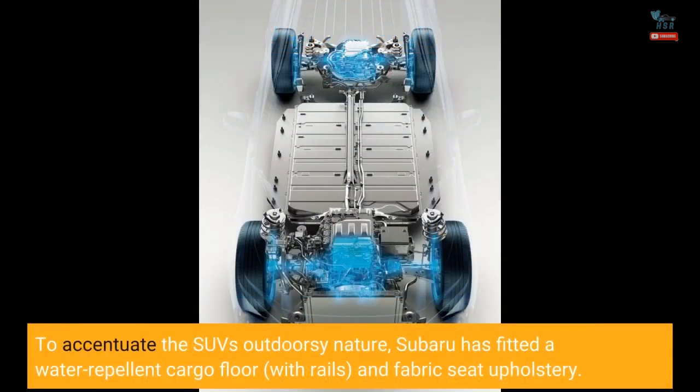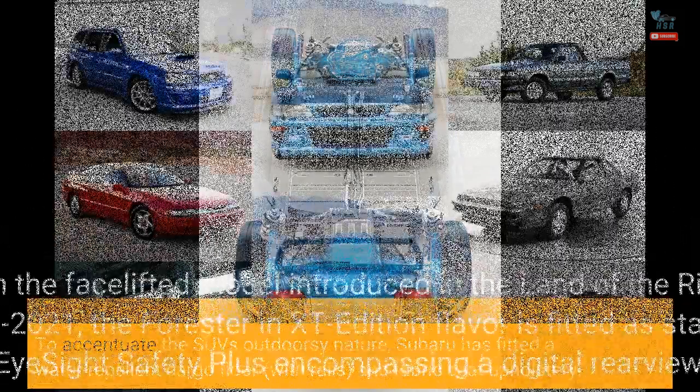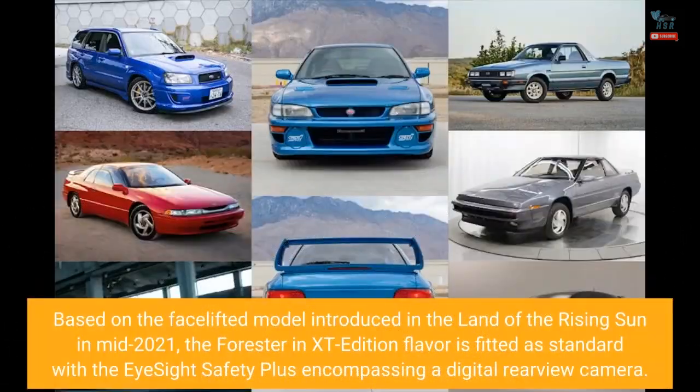To accentuate the SUV's outdoorsy nature, Subaru has fitted a water-repellent cargo floor with rails and fabric seat upholstery. Based on the facelifted model introduced in Japan in mid-2021, the Forester in XT edition flavor is fitted as standard with the iSight Safety Plus, encompassing a digital rear-view camera.